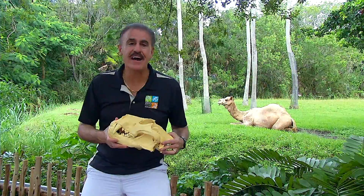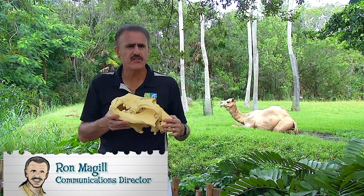Hi, welcome to another edition of Zoocademy. I'm Ron McGill. On today's edition, we're going to talk about physical adaptations — in other words, physical things you can see in an animal that help them adapt to their environment.